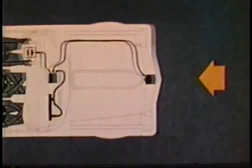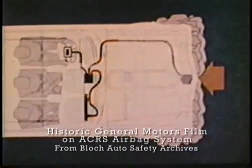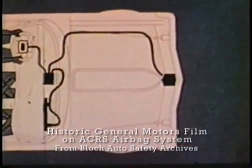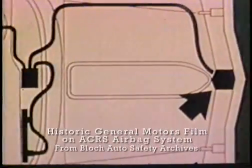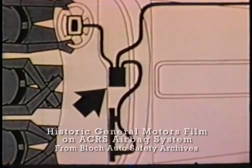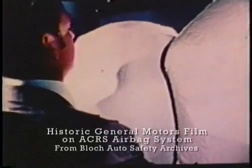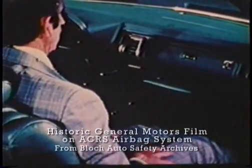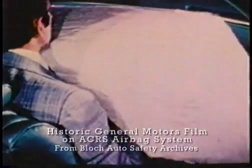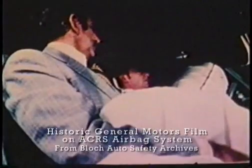The GM air-cushion restraint system senses that a frontal crash is occurring and activates the restraints. To accomplish this, the system uses a bumper impulse detector. A second crash sensing system is mounted beneath the instrument panel. The cushion for the driver comes directly out of the energy-absorbing steering column and wheel, while restraint for the passenger comes out of the instrument panel. In real life, all the action would happen 100 times faster.